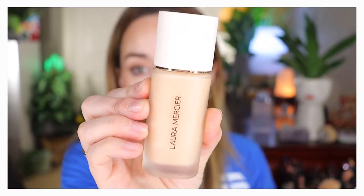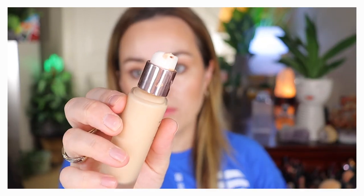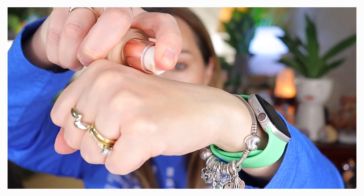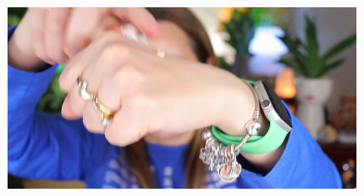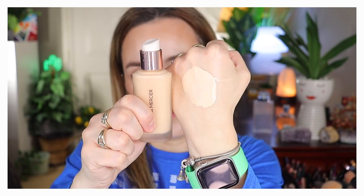In April I also bought a new foundation to replace the IT CC Cream I was not happy with. That is the Laura Mercier Real Flawless Weightless Perfecting Foundation in the shade 1N2 Vanille — fair with neutral undertones, which is the type of shade I normally go for. This retailed for $64, a little more expensive than the IT CC Cream.